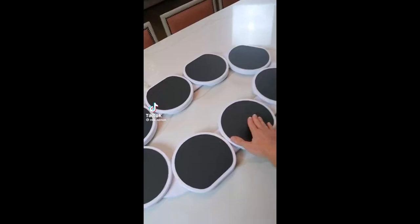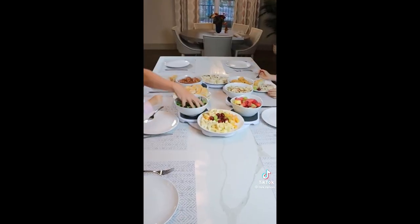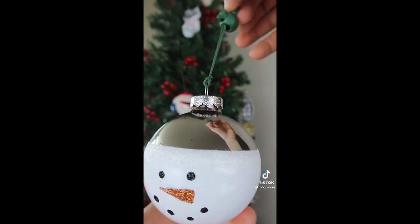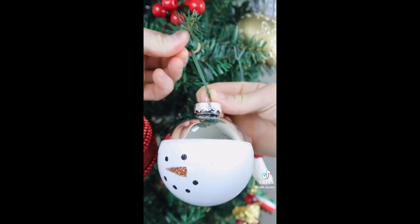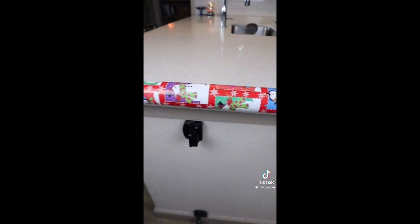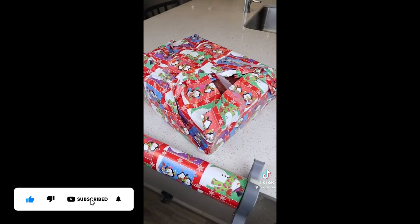Amazon holiday hacks. This Lazy Susan turntable glides smoothly around the table so each of your guests can help themselves with whatever dish they'd like. These ornament anchors slide onto each branch and tighten up to ensure your Christmas ornaments never fall down. And these clamps attach to any table, fit any size roll, and allow you to roll out, cut, and use the built-in tape dispenser to wrap presents perfectly.